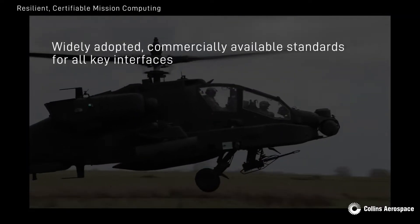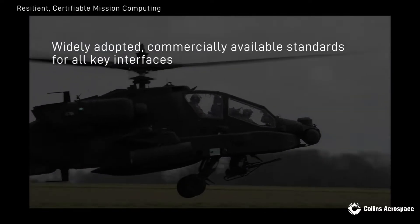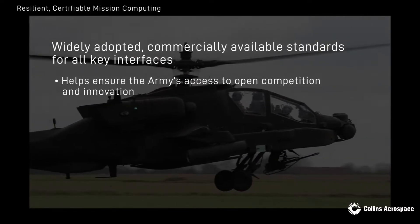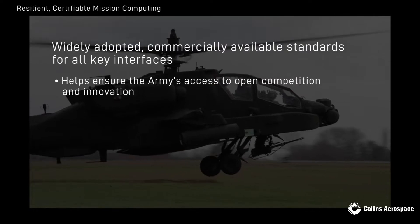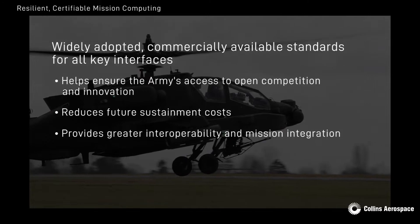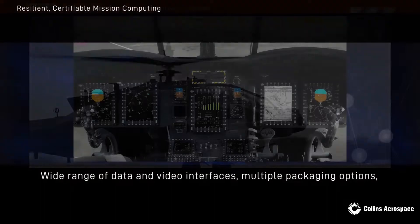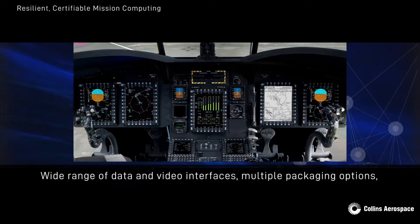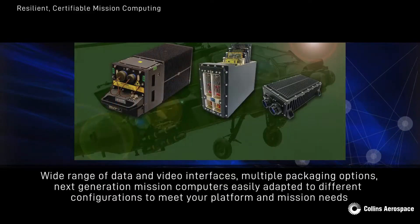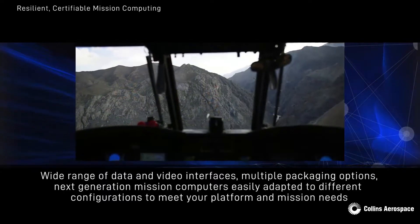Through careful selection of widely adopted, commercially available standards for all key interfaces, this next generation of mission computer designs will help ensure the Army's access to open competition and innovation, reducing future sustainment costs and providing greater interoperability and mission integration across Army Aviation. Featuring a wide range of data and video interfaces, along with multiple packaging options, our next generation mission computers are easily adapted to different configurations to meet your platform and mission needs.